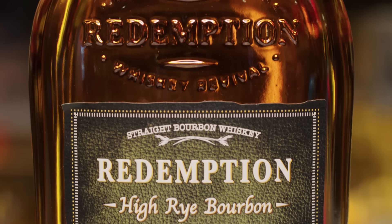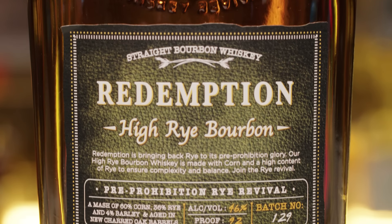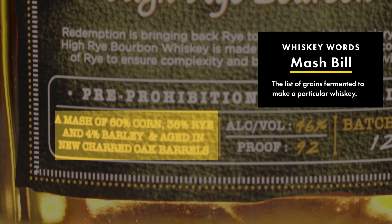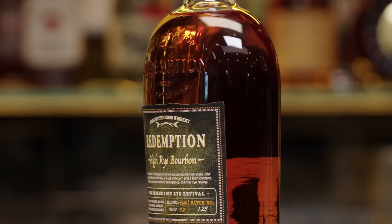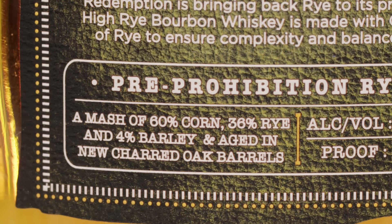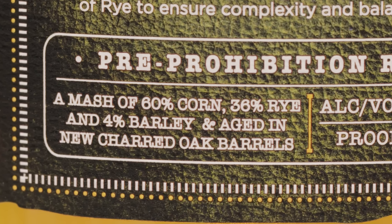Next up, we have Redemption, and this is called High Rye Bourbon. This comes in around $31. On the label, it has a mash bill. A mash bill is basically like your recipe — the ingredients list that breaks down the percentages of what type of grains you're using. It's called High Rye Bourbon because there's a higher percentage of rye than most — 36% rye is quite a bit. I would probably say anywhere from 10 to 20% is what you would normally see.